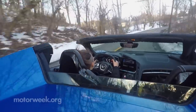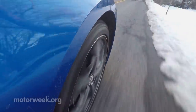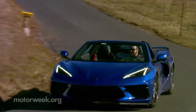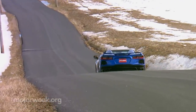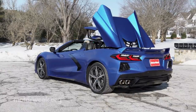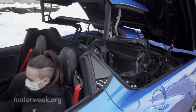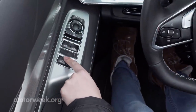As luck would have it, it finally arrived at the same time as a February snowstorm, but we didn't let that stop us from enjoying it. As is usually the case for Corvette, it was engineered to be a convertible right from the get-go. The convertible features a full hard top that can be raised or lowered while in motion with a button located on the driver's door, so it's easy to find when the mood strikes.